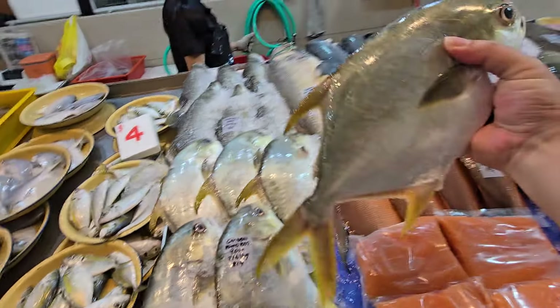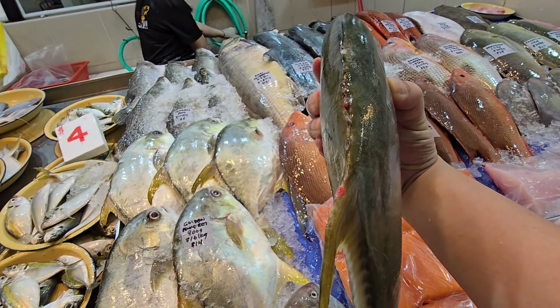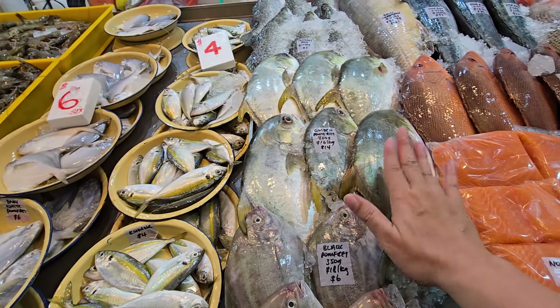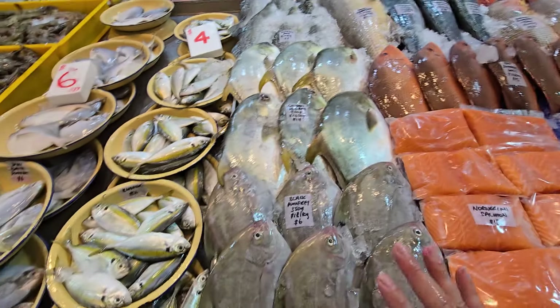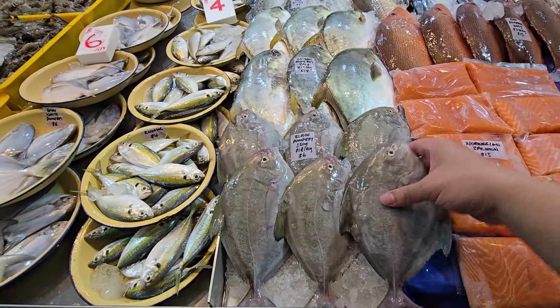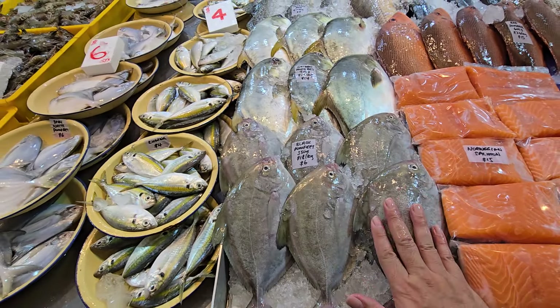Golden pomfret today — big ones, 900 grams, very thick and fat. $16 a kg, $14 each — very cheap. Black pomfret, small ones, 350 grams, Malaysia — $18 a kg, $6 each.